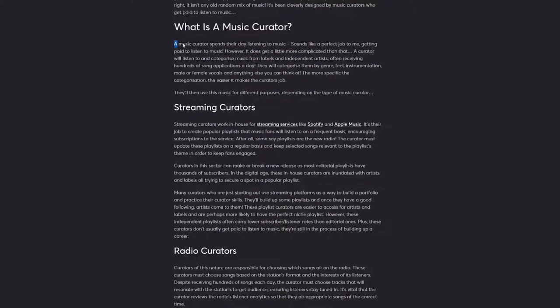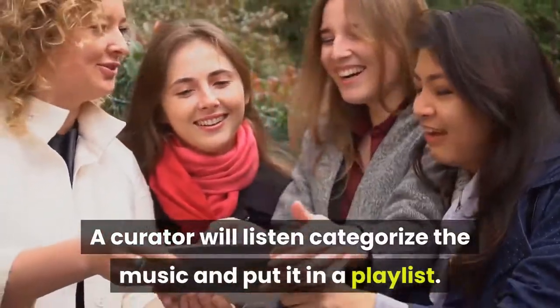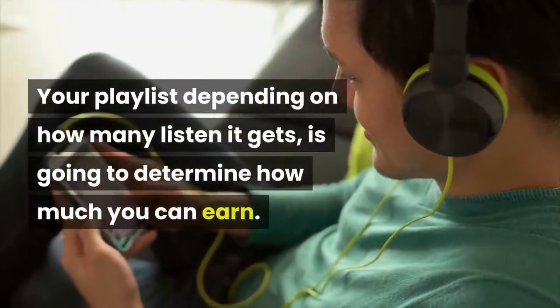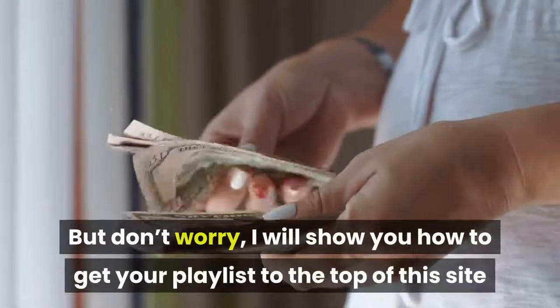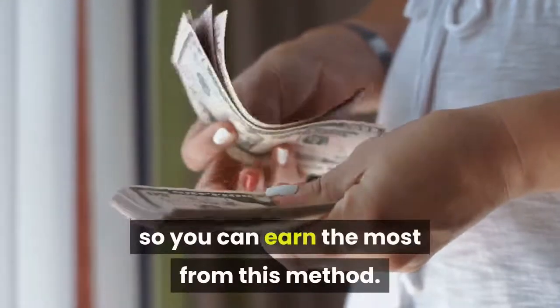A Music Curator is someone who spends their day listening to music. However, it becomes more complicated than that. A curator will listen to, categorize the music, and put it in a playlist. Your playlist, depending on how many listens it gets, is going to determine how much you can earn. The more listens you get, the more you earn. I will show you how to get your playlist to the top of this site so you can earn the most from this method.